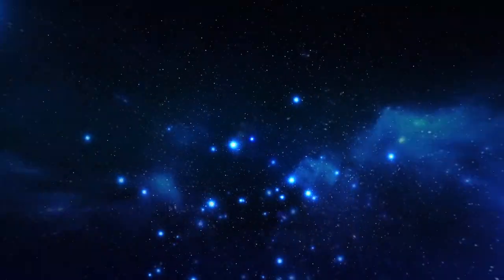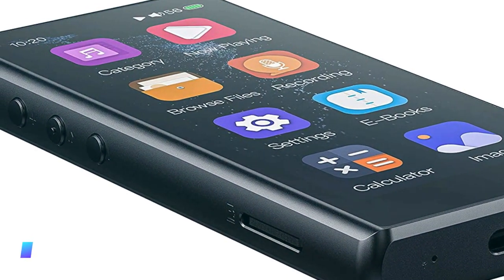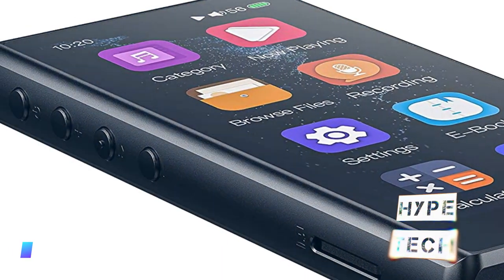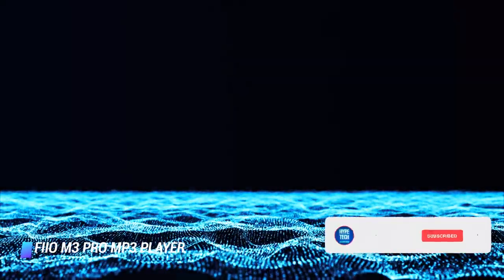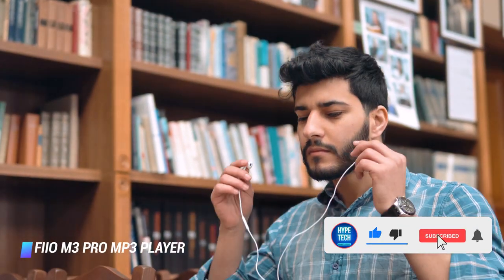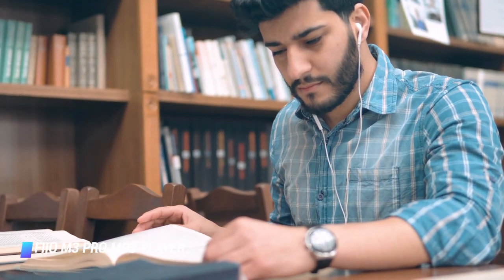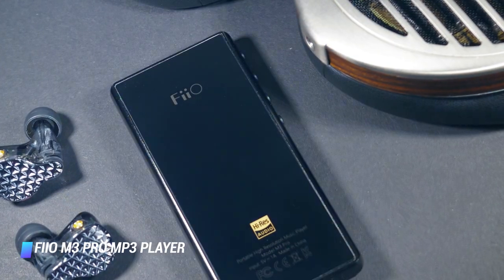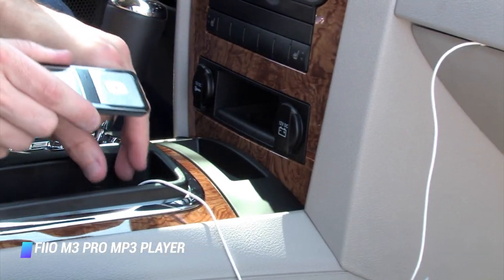Number 3: FiiO M3 Pro MP3 Player. The FiiO M3 Pro has a compact and sleek design with a 3.5-inch touchscreen, top-tier acoustic capabilities, a built-in voice recorder, and intuitive controls. It's worth noting that the gadget has a slot for microSD cards up to 2TB but no built-in storage. The FiiO M3 Pro can compete with pricier products thanks to a snappy processor and a pro-grade DAC which allows it to play high-fidelity lossless audio.